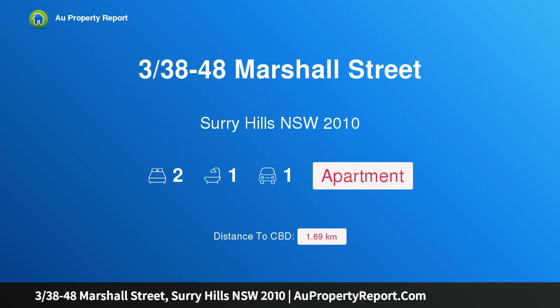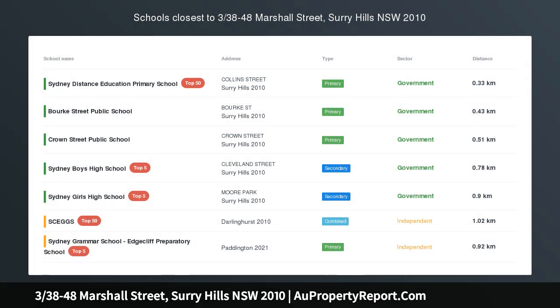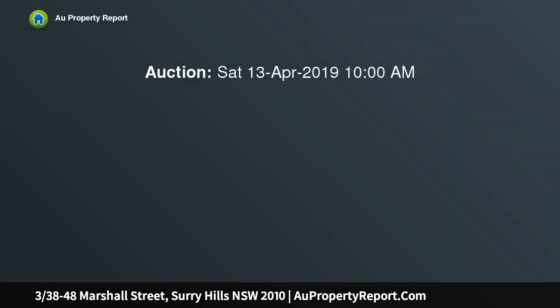Hi, I am glad to introduce Properties 338-48 Marshall Street, Surrey Hills, New South Wales, 2010. Expansive warehouse apartment in highly sought-after location. Forthcoming auction, Saturday 13 April 2019 at 10.00am.